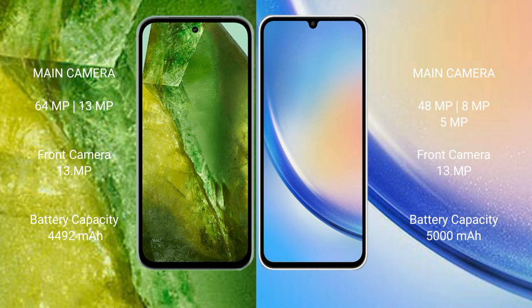Google Pixel 8a comes with a 4492mAh battery with 30W fast charging support. Samsung Galaxy A34 comes with a 5000mAh battery with 25W fast charging support.